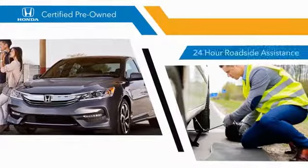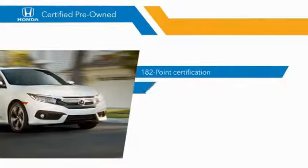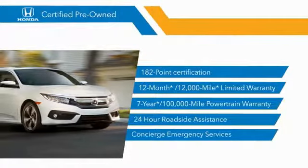All provide the comfort you're looking for in a pre-owned vehicle. Stop by your local Honda dealer today to see why the Honda Certified Program is worth looking into.